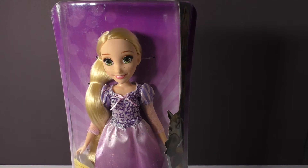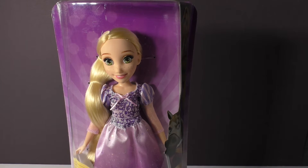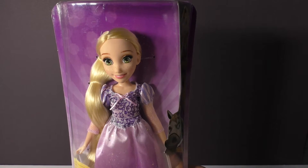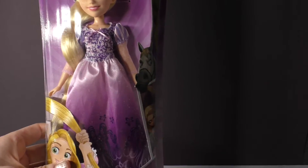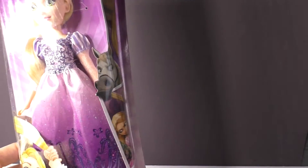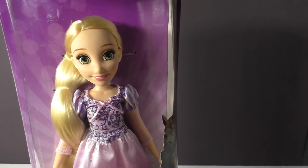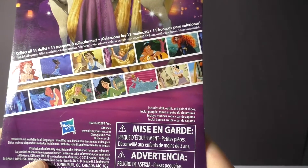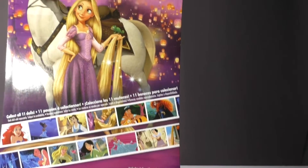Hey everyone! It's Lisa or Neil from Growing Your Baby and today we're checking out one of the new Disney princess dolls from Hasbro. We have Rapunzel and you can see that she is in her box and she is absolutely gorgeous. This year Hasbro will be introducing all 11 of the Disney princesses, so we are excited to have Rapunzel.